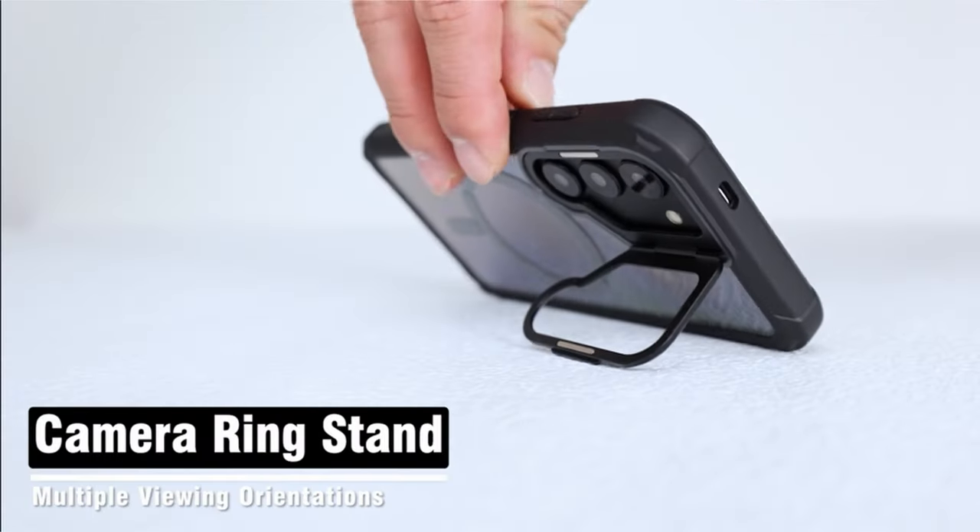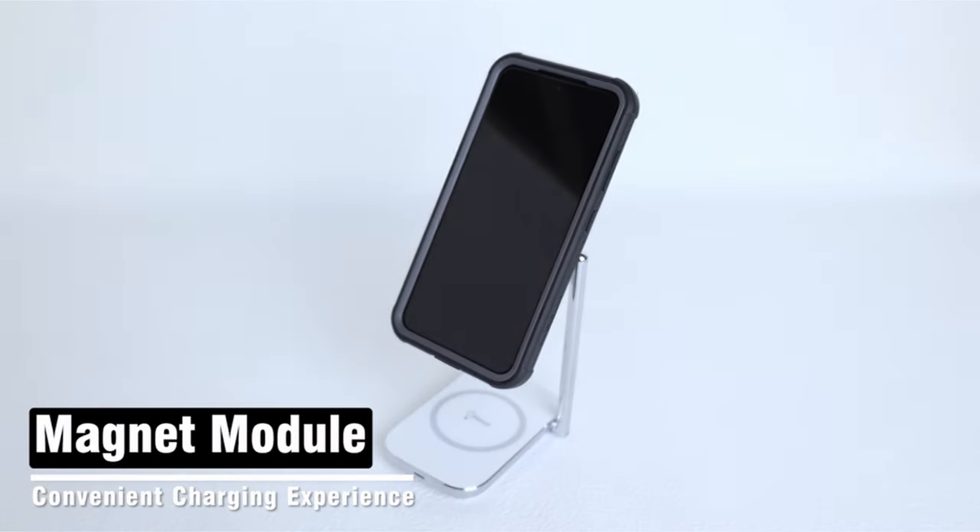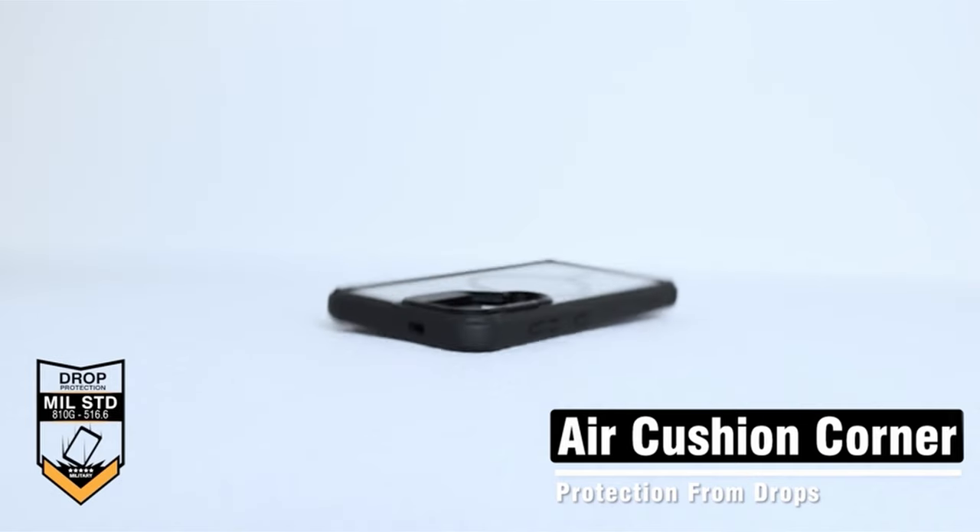So guys, this was the video about the best Galaxy S24 Ultra cases with built-in screen protectors. All the links are given in the description, do check them out. Thank you!